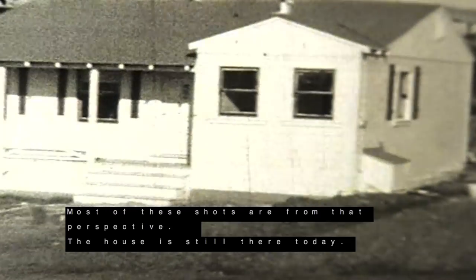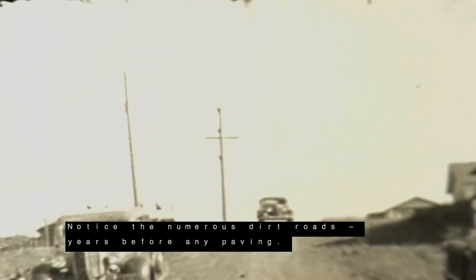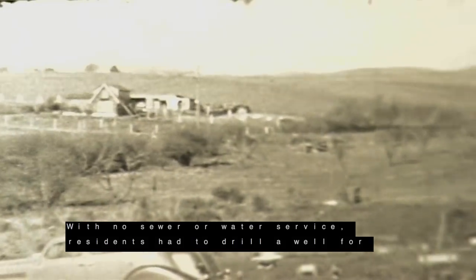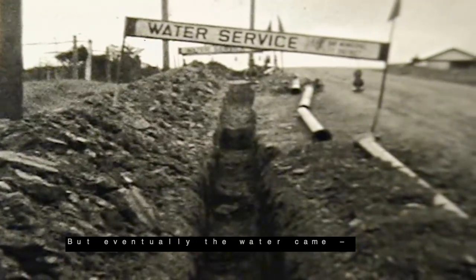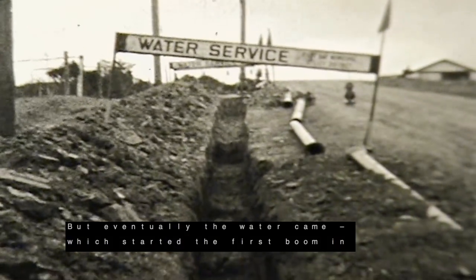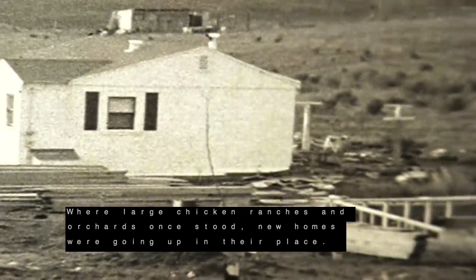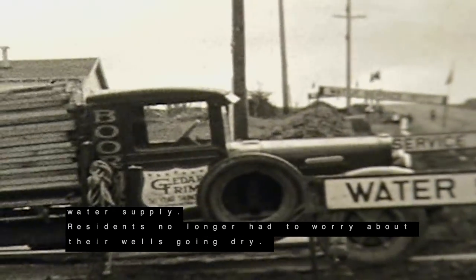The house is still there today. Notice the numerous dirt roads, years before any paving. With no sewer or water service, residents had to drill a well for water and hand-dig themselves a septic system. But eventually the water came, which started the first boom in home building. Where large chicken ranches and orchards once stood, new homes were going up in their place. What a great time to be a builder — all that land and now a dependable water supply. Residents no longer had to worry about their wells going dry.